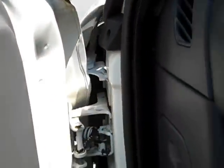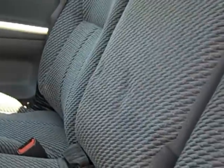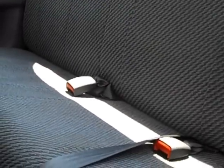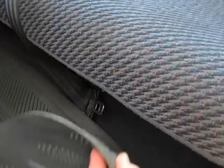Cloth interior — not torn up a bit, no holes, tears or rips. Back seat the same way, no holes, tears or rips. They've had these nice floor mats in so the carpeting and all is good. Headliner's all good.